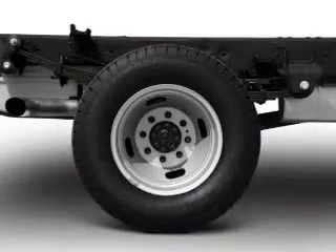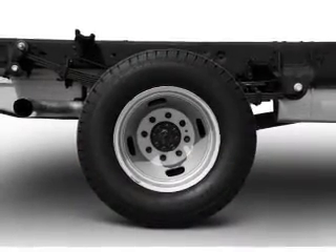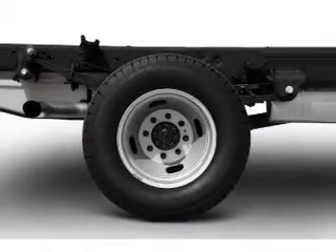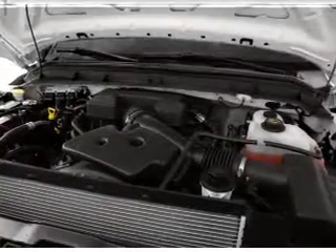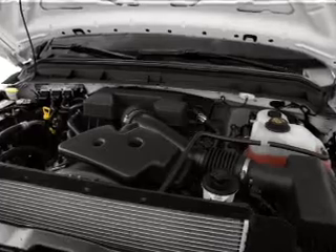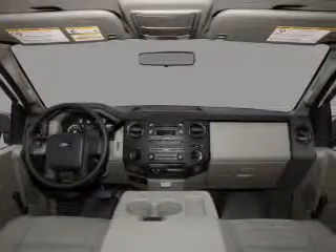Premium wheels lend a distinctive appearance. The anti-lock braking system will keep you safe on the road. Plus, enjoy these notable features that are included in this vehicle: an AM-FM stereo, power steering, an adjustable tilt steering wheel, and air conditioning.